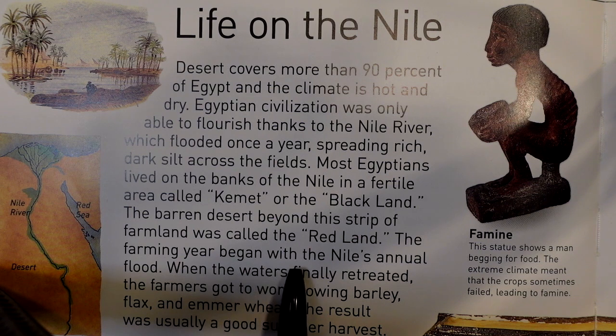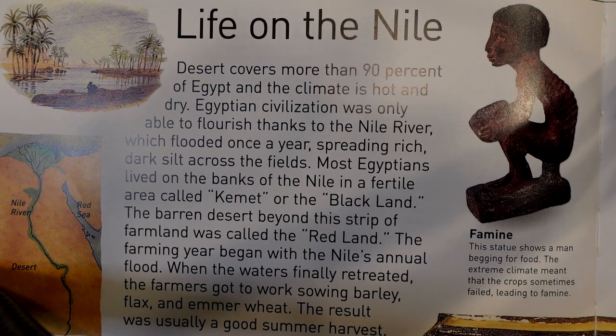The farming year began with the Nile's annual flood. When the waters finally retreated, the farmers got to work sowing barley, flax, and emmer wheat. The result was usually a good summer harvest.